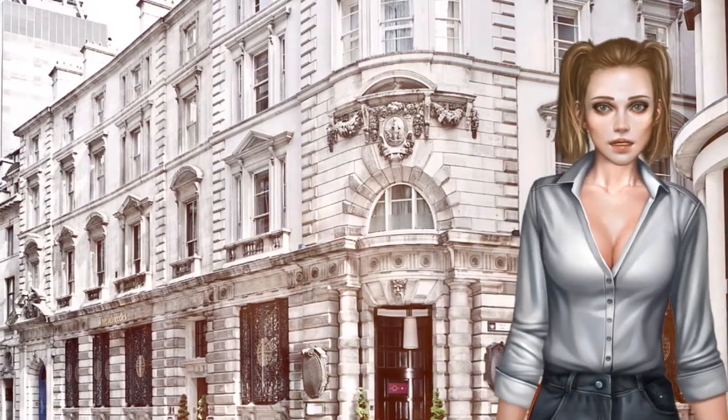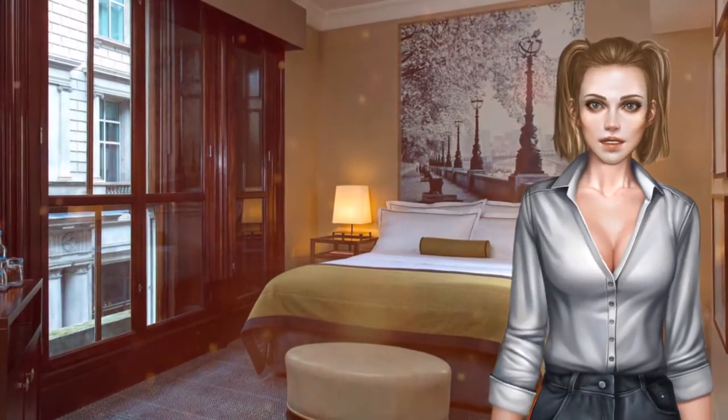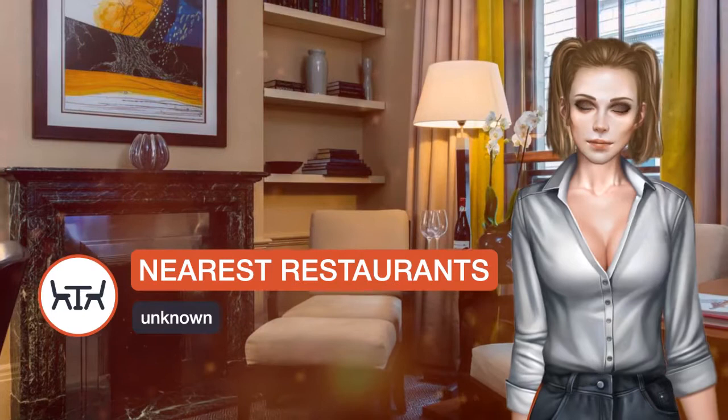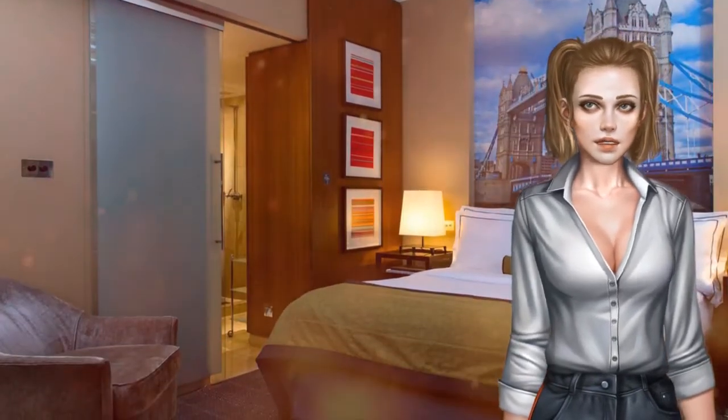With views of the city, the bedrooms at Threadneedles Autograph Collection are packed with striking amenities including an iPod docking station and plasma TV. Guests also get bathrobes and slippers, free luxury toiletries, free water and free newspaper.